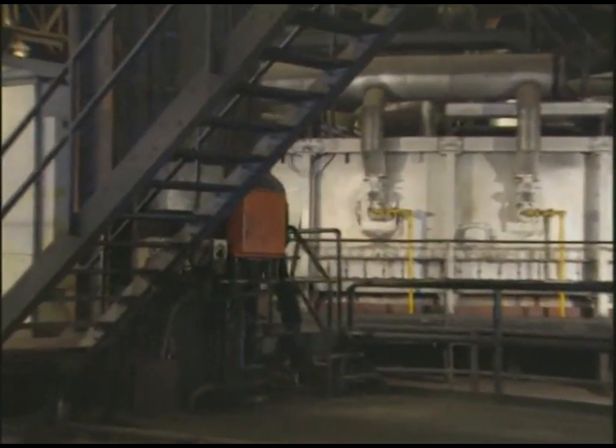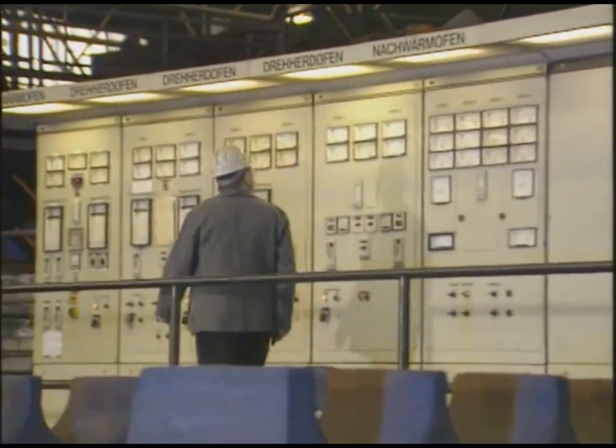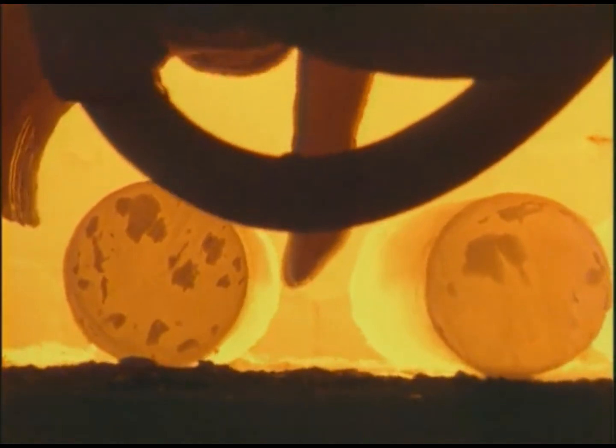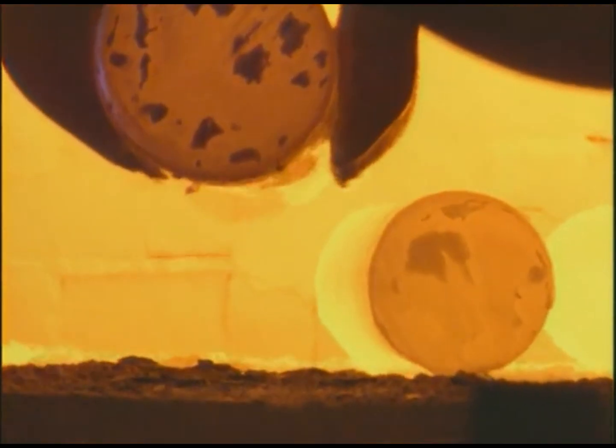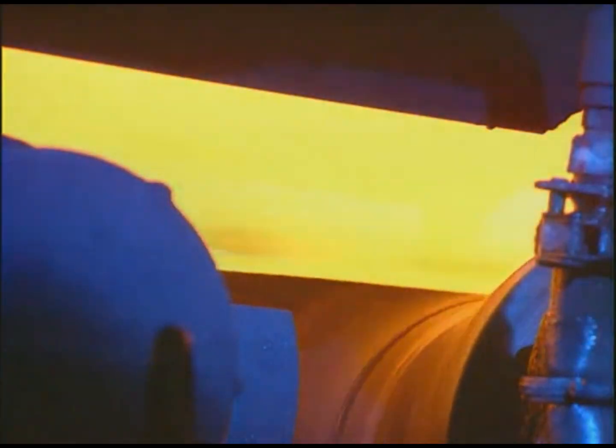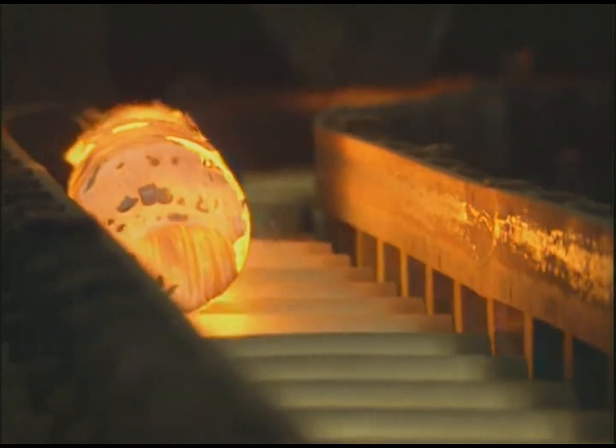A process computer control guarantees optimal heating. After more than an hour, the billets exit the rotary hearth furnace at 30-second intervals, equaling a throughput of 120 billets per hour. The hot billet is then transported to the rolling mill by conveyor.